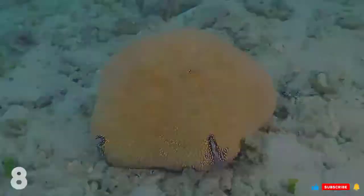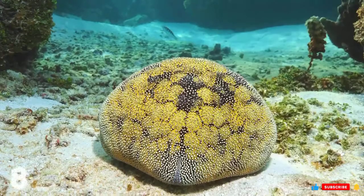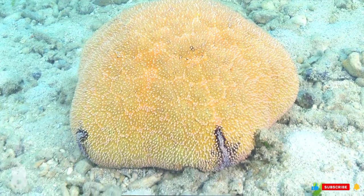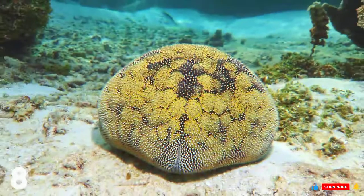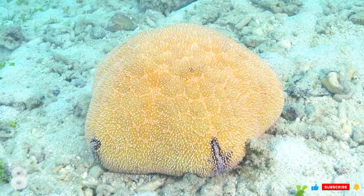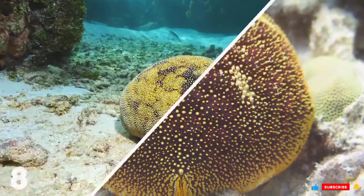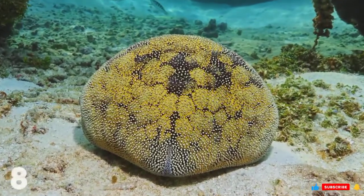Number 8: Cushion Star. With the scientific name Culcita novaeguineae, it takes its name from its short arms and inflated body. As the starfish normally folds its arms beneath its body, this gives it the appearance of a pincushion. Despite its short arms, its disc can grow quite large, giving the animal a diameter of 30 centimeters. Cushion Stars come in many colors, ranging from brown, green, orange, and yellow, and always feature mottled patterns of various colors. They are among the most common starfish in the world, living throughout the Indo-Pacific region, found in locations as far apart as Madagascar, the Philippines, New Guinea, Australia, and Hawaii.